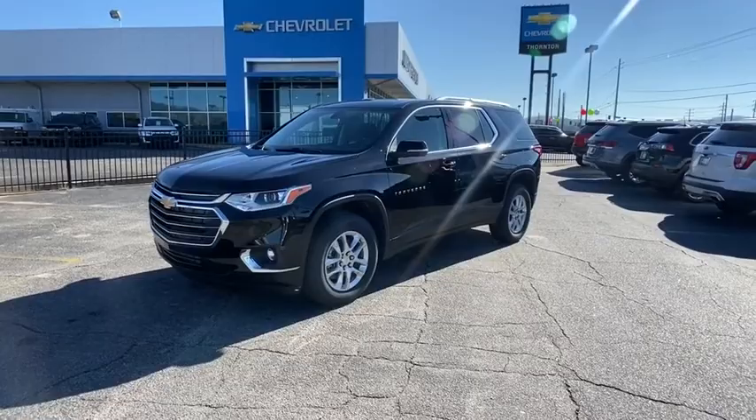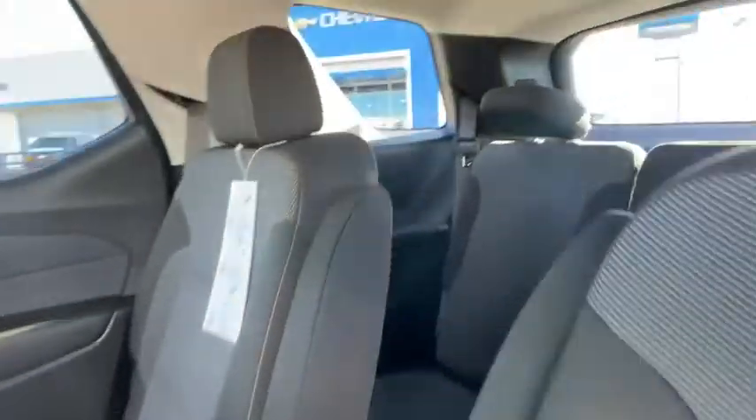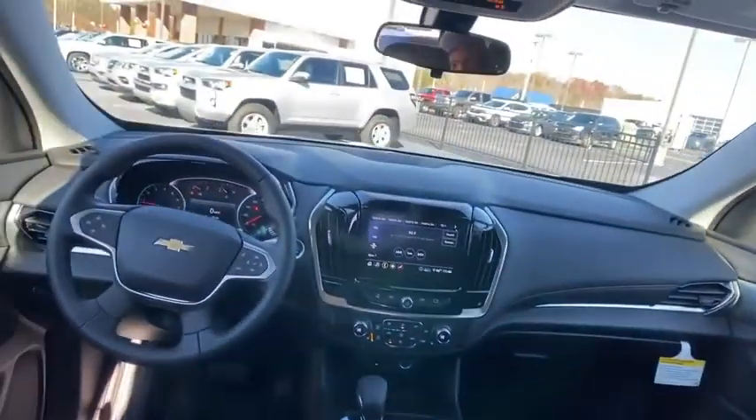Compass, rear window defroster, security system, heated front driver and passenger seat, trip computer, power windows, remote keyless entry, panic alarm, and tachometer.